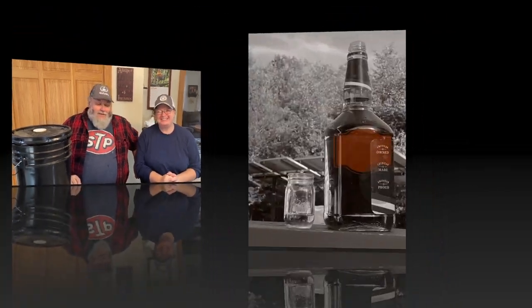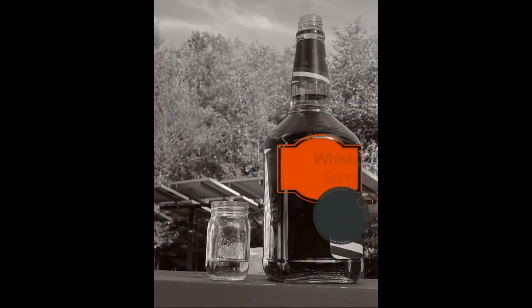Hi guys, welcome to Whiskey and Sunshine Off Grid. I'm Shelly. I'm Scott. We have whiskey, but we don't have much sunshine. It's a rainy day out today.